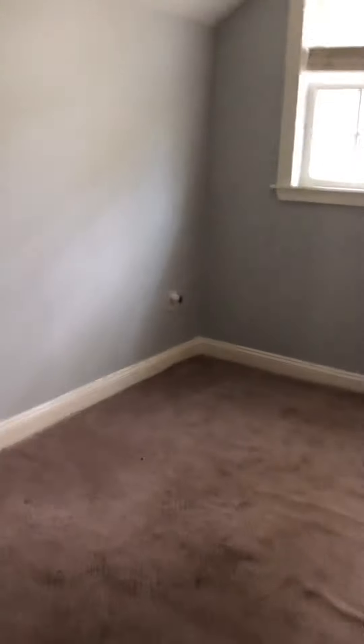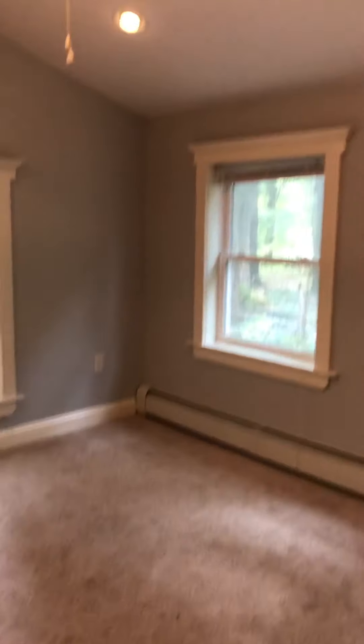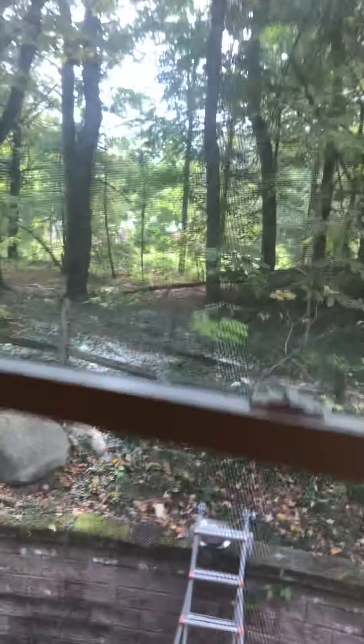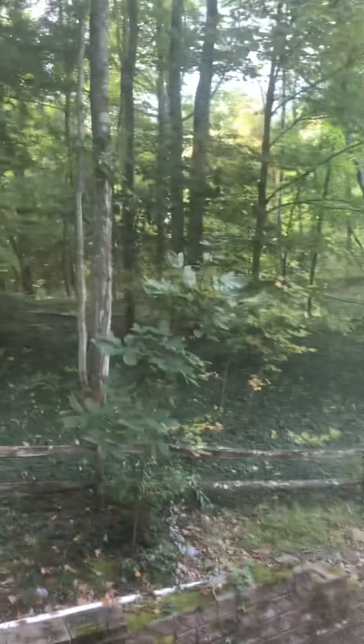That is a huge closet. Clamping throughout. That's the second bedroom. High ceilings, and there's your closet. Here's looking at the outside — you can see it's a very natural trail. A lot of woods in the back.